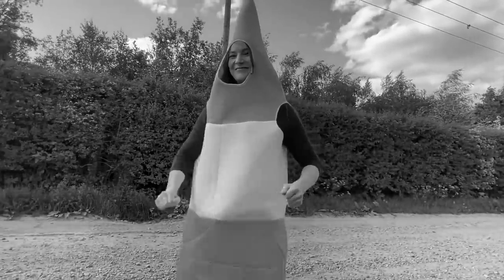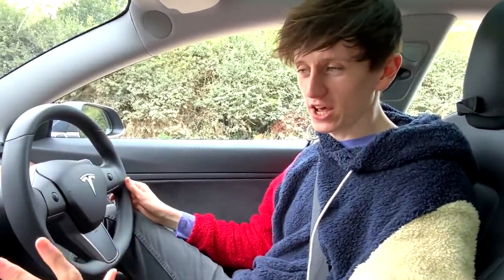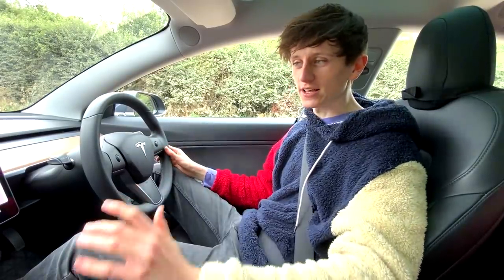We have tricked Tesla Autopilot into thinking that my girlfriend is a traffic cone. But today we have a new, even greater task: tricking Tesla Autopilot into thinking my girlfriend is a traffic light.